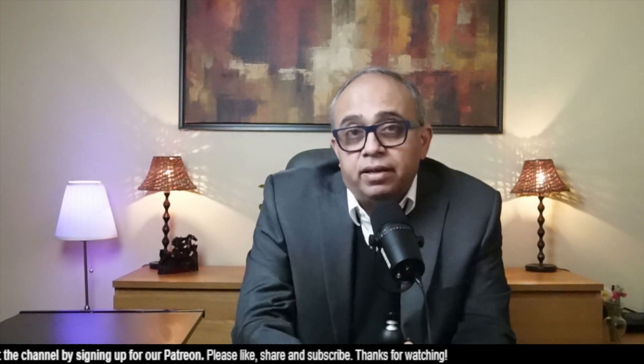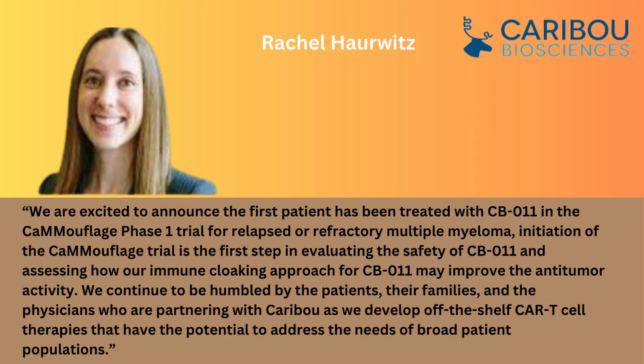And that's the latest news. Rachel Horvitz, PhD, Caribou's President and Chief Executive Officer said: "We are excited to announce the first patient has been treated with CB011 in the CAMOUFLAGE Phase 1 trial for relapsed and refractory multiple myeloma. Initiation of the CAMOUFLAGE trial is the first step in evaluating the safety of CB011 and assessing how our immune cloaking approach for CB011 may improve the anti-tumor activity."